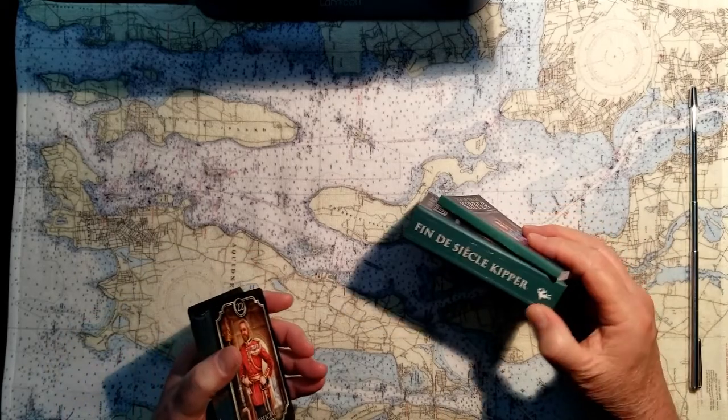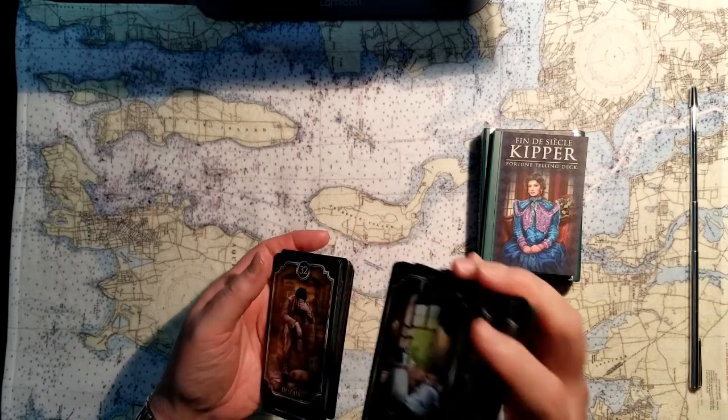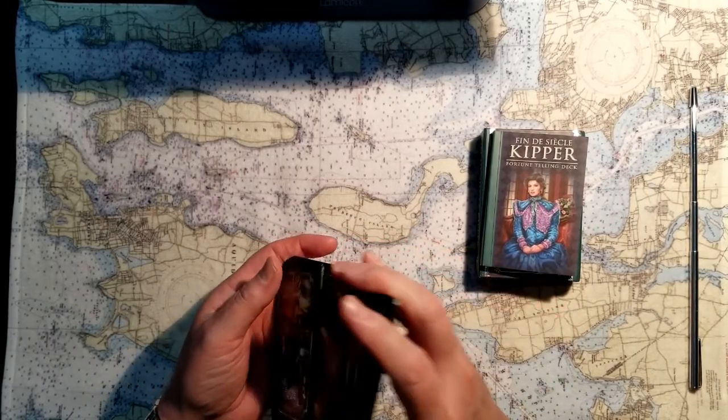There are 36 of these cards, I believe. They can be used for complete fortune-telling or just to do a little energy read, which is how I'm going to use them today.